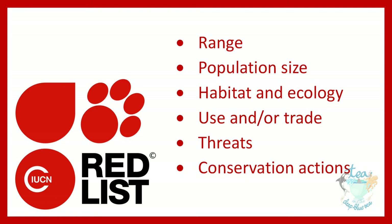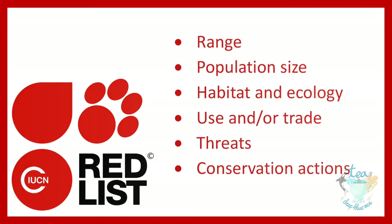population size, habitat and ecology, use and/or trade, threats, and conservation actions that will help inform necessary conservation decisions.